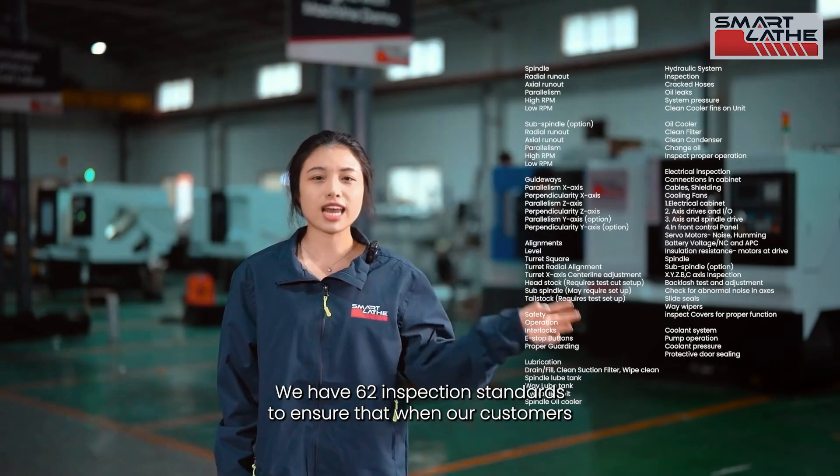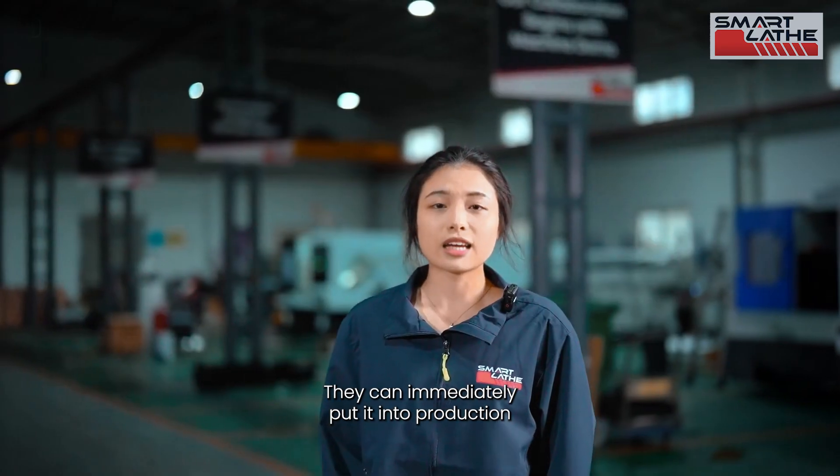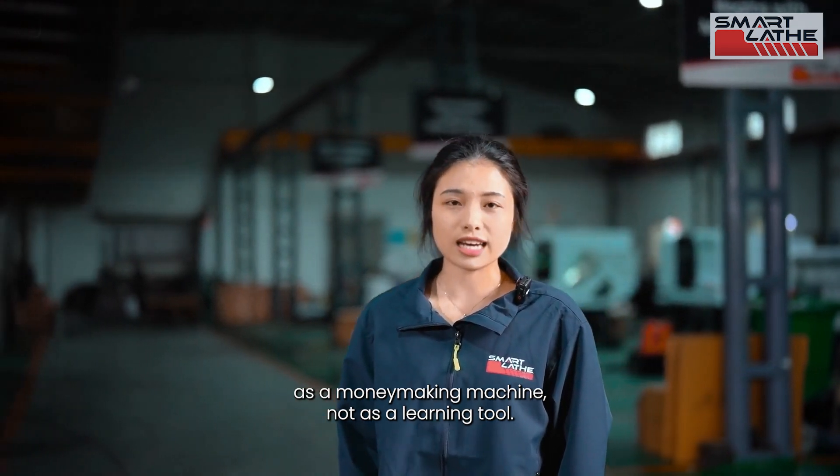We have 62 inspection standards to ensure that when our customers receive the equipment, they can immediately put it into production as a money-making machine, not as a learning tool.